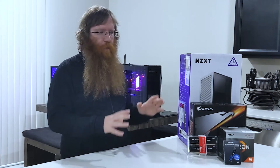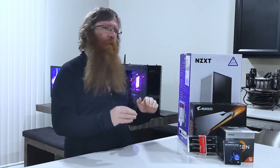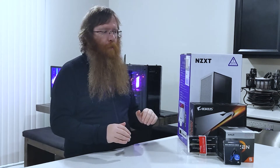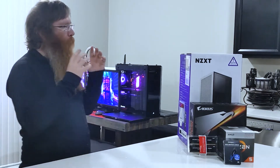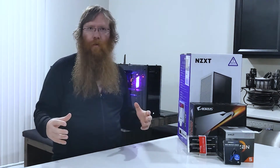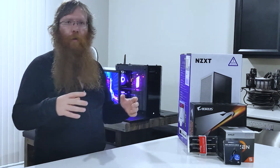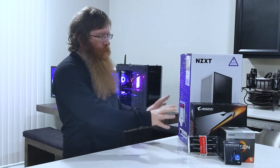When you do custom builds, you choose every piece and part, and that means you have to take more care about why you chose it. Enthusiast is a term you'll hear a lot — you are a hardware enthusiast when you start getting into this type of world.